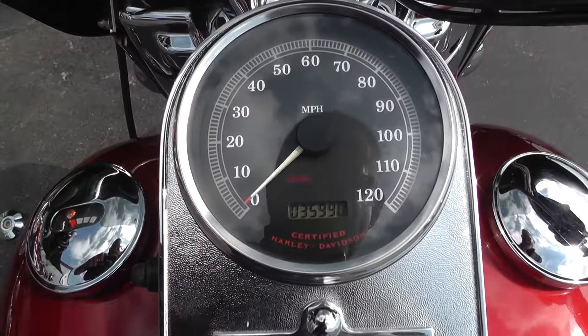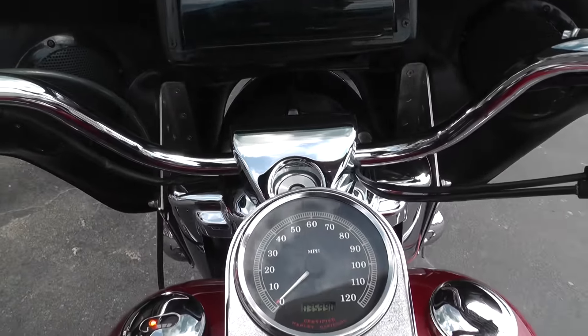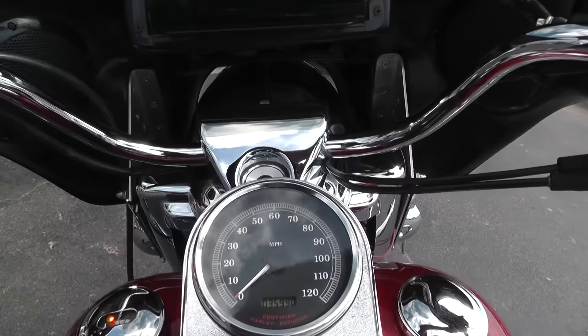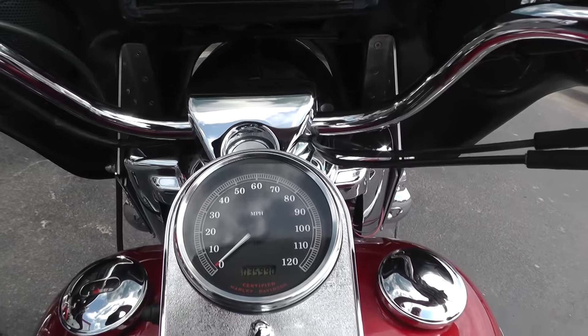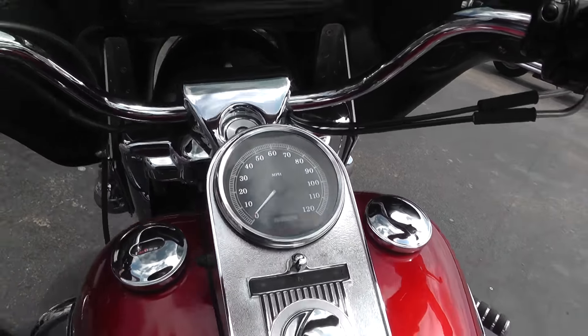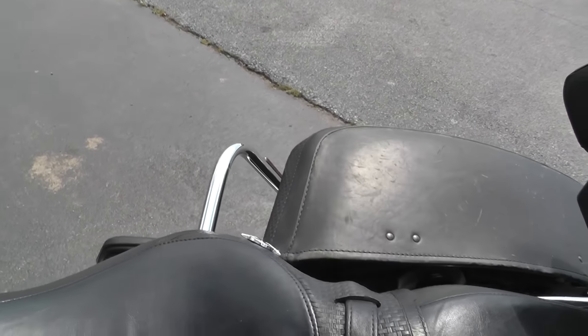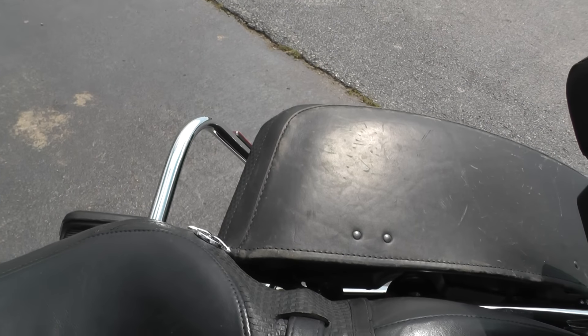The bike has got 35,990 miles and it is a fuel-injected bike. Sounds pretty good through that Reinhardt header. I don't hear any engine noise or see any smoke.